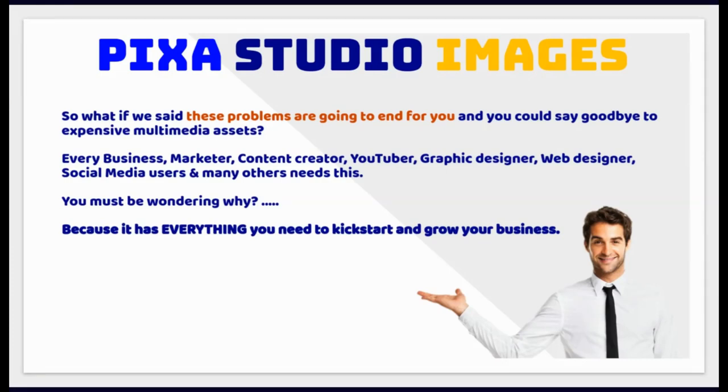So what if we said these problems are going to end for you and you could say goodbye to expensive multimedia assets? Every business, marketer, content creator, YouTuber, graphic designer, web designer, social media users and many others needs this — because it has everything you need to kickstart and grow your business.